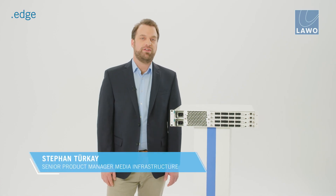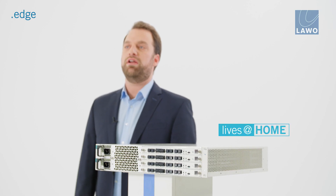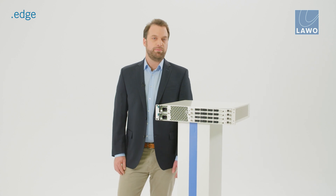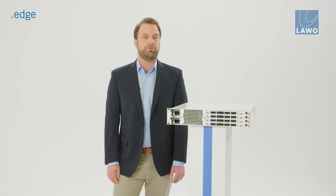Interfacing with .Edge is quick and easy. Native support for home is provided, allowing for device management, configuration, control and monitoring. In addition, native support for EMBA+ is provided for integration with LAVO's VSM broadcast controller as well as other third-party broadcast control systems. For scripting and automated configuration and deployment, a RESTful interface is also provided.